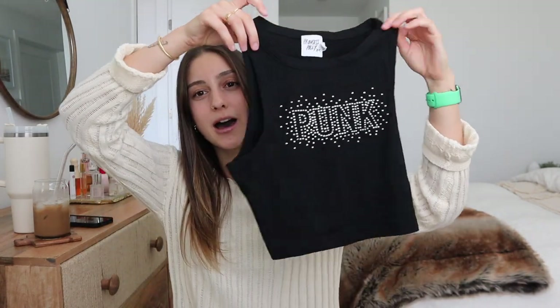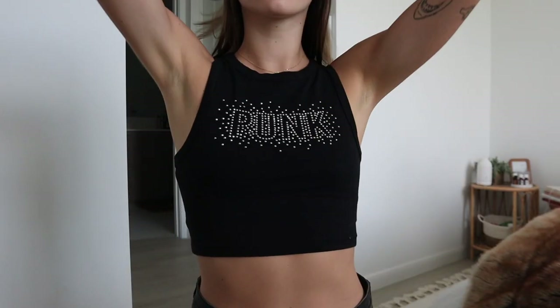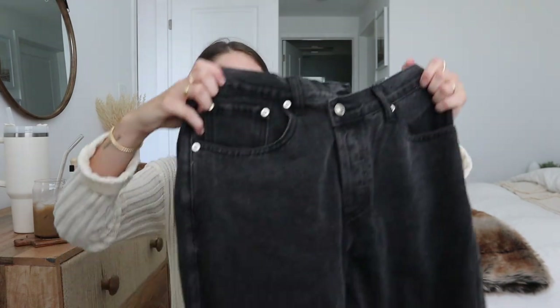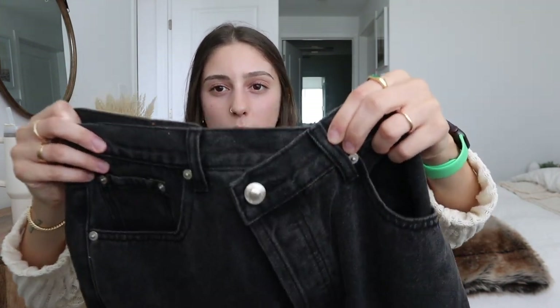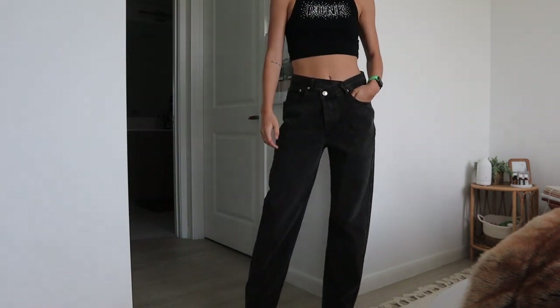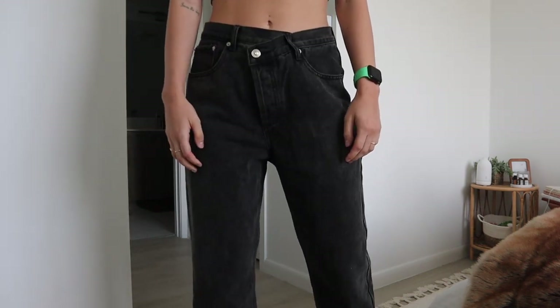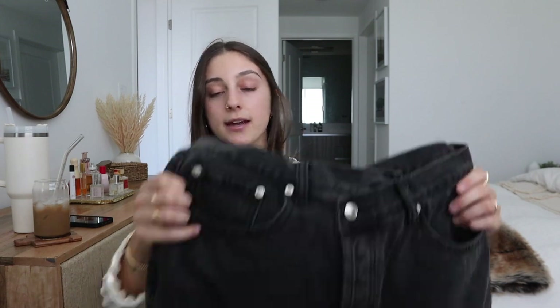Next is the outfit I tried on with those boots as well. The top is this cute crop black tank that says 'punk' in rhinestones — it reminds me of something I would have worn as a child since this style was super in when I was little. I'm wearing it with these jeans: they have a crisscross waist, which I already have in regular denim and get so many compliments on. I got them in black — they're a straight leg, lowish rise with that little crisscross waist detail that spices up any outfit and makes it look trendy and cute.